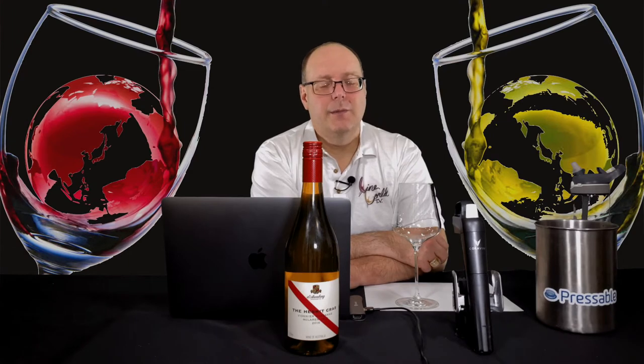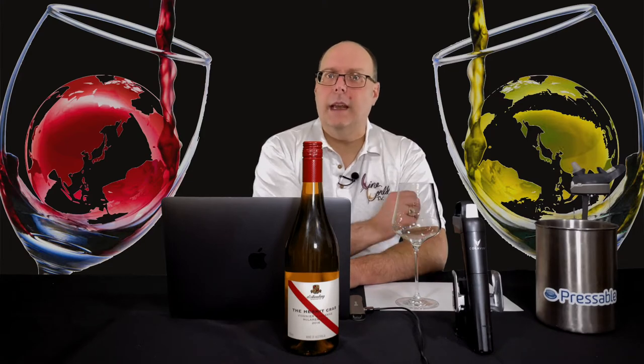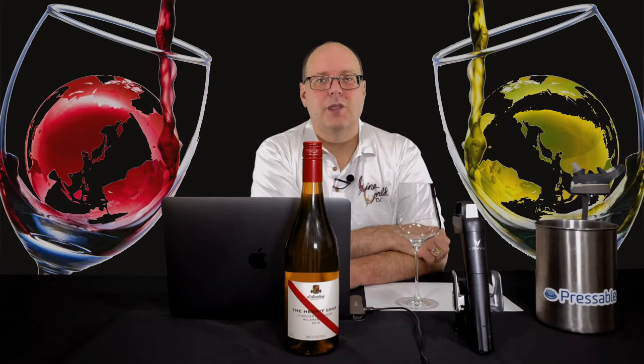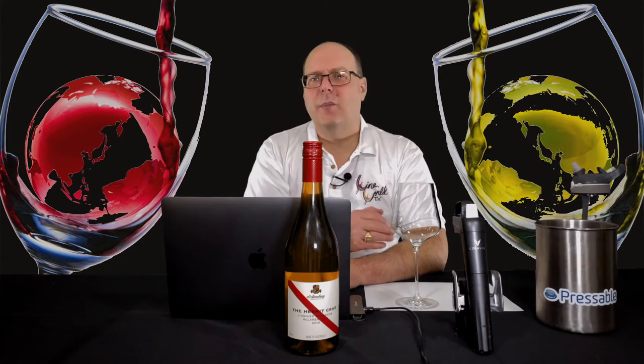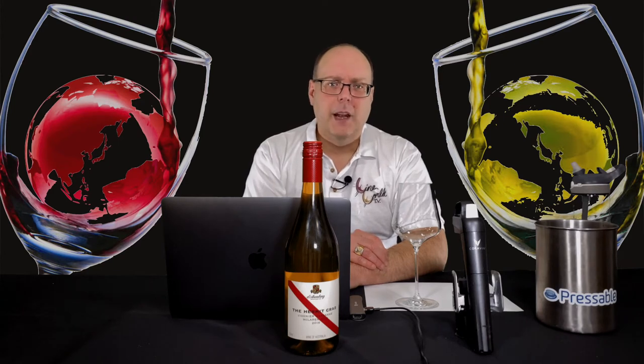Know what else is missing on this list? Marsanne — which is interesting as it's a common blending partner with Roussanne, which is on the list. Northern Rhône white wines, not from Condrieu or Château-Grillet, are some combination of Marsanne and Roussanne. In the Southern Rhône, Marsanne isn't as prominent, but it is considered a main grape in the Côtes du Rhône white blends and also Vacqueyras. If you're able to find Marsanne on its own, definitely check it out — it can produce some really delicious single variety wines.